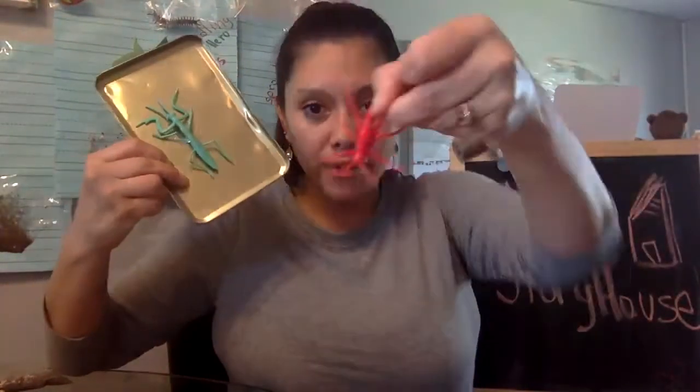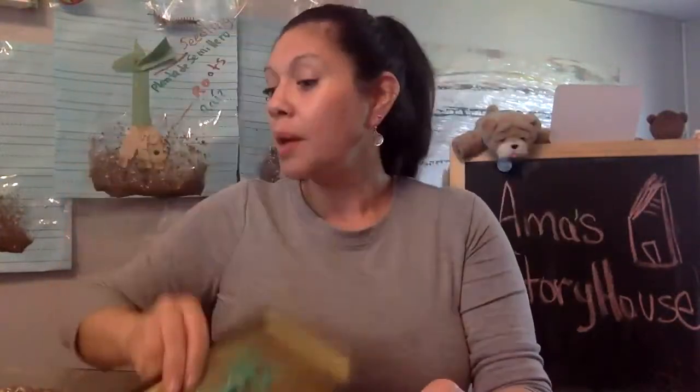What else do you need? Plastic bugs. And I know that we don't have red crickets in the world, but if you have a variety of plastic bugs, you can still talk about their body parts — sorting by how many legs, wings or no wings. And of course your magnifying glass.